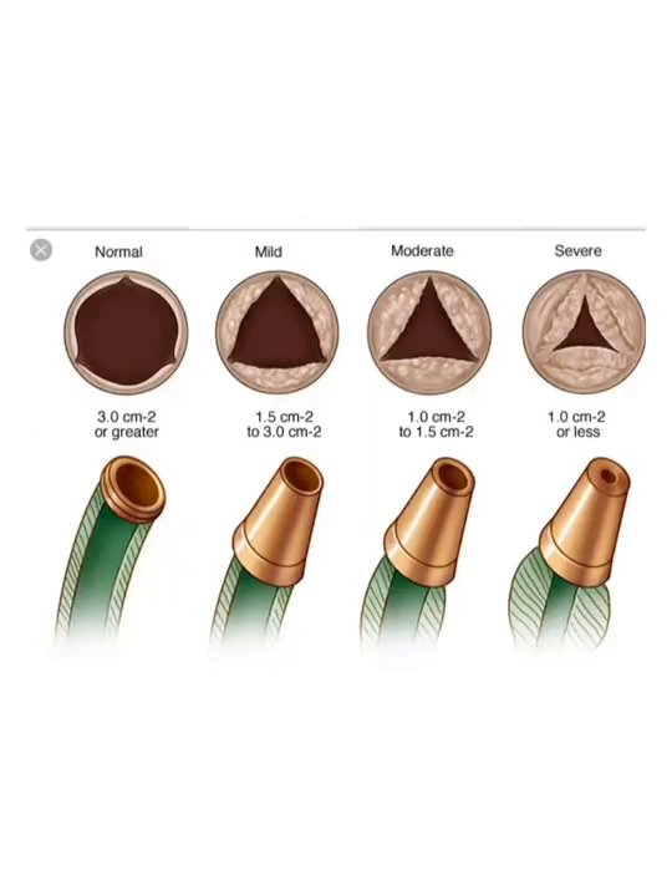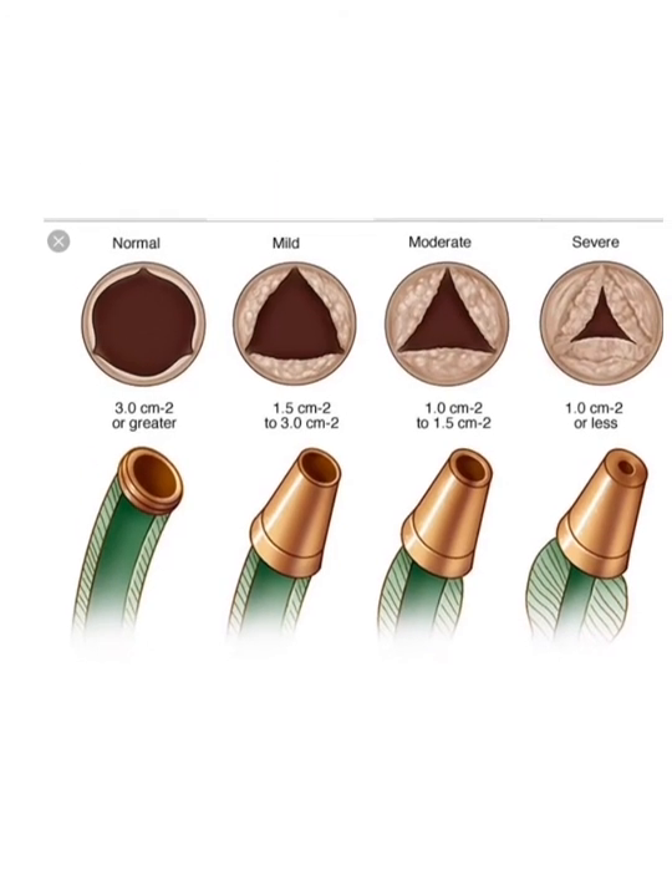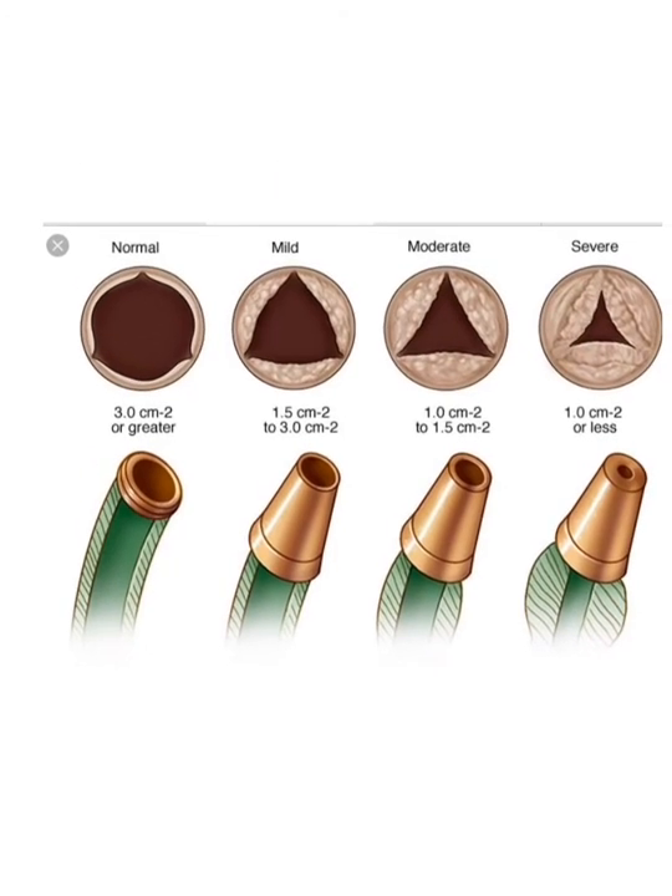This is from Mayo Clinic, and I always give them credit because they have a good way of explaining things. I've always used this example to explain aortic stenosis. If you take a garden hose with a normal opening — comparing that to an aortic valve — you have normal flow going through it, and that's what we want: normal flow.